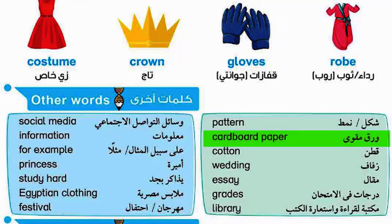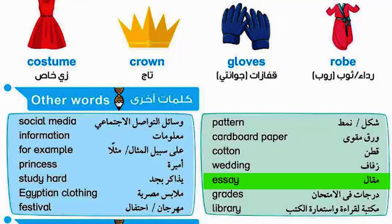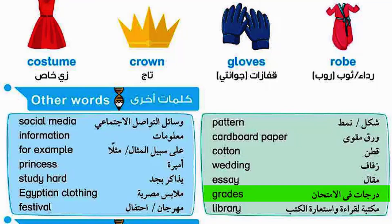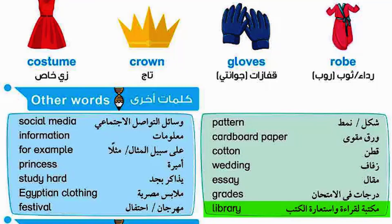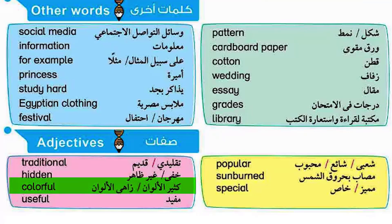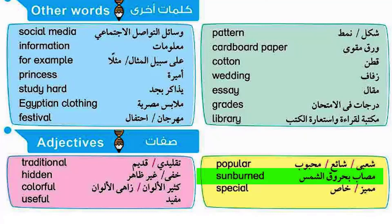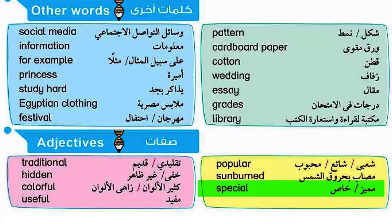Cardboard paper. Cotton. Wedding. Essay. Grades. Library. Traditional. Hidden. Colorful. Useful. Popular. Sunburned. Special.